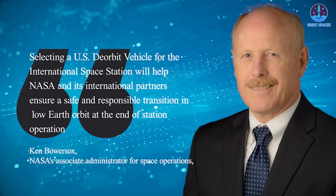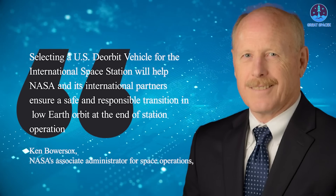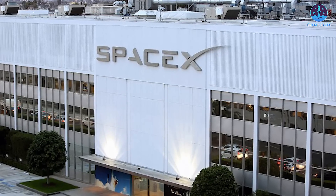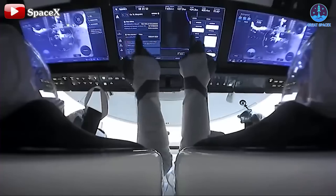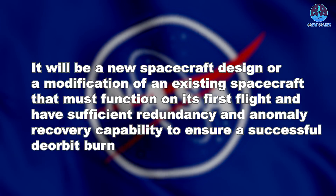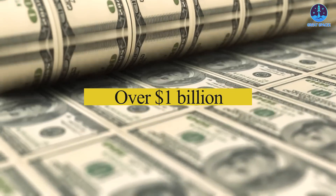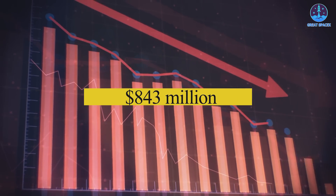Ken Bowersox, NASA's Associate Administrator for Space Operations, stated: selecting a US de-orbit vehicle for the International Space Station will help NASA and its international partners ensure a safe and responsible transition in low Earth orbit at the end of station operation. NASA has not disclosed any details or illustrations of SpaceX's USDV design, but many expect it to be based on the Dragon vehicle. NASA specified it must be a new or modified spacecraft that functions on its first flight with sufficient redundancy for a successful de-orbit burn. Initially estimated at over $1 billion, the contract was reduced to $843 million thanks to SpaceX's reliable and affordable reusable vehicles.